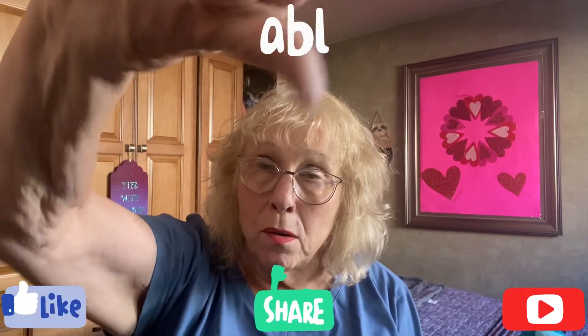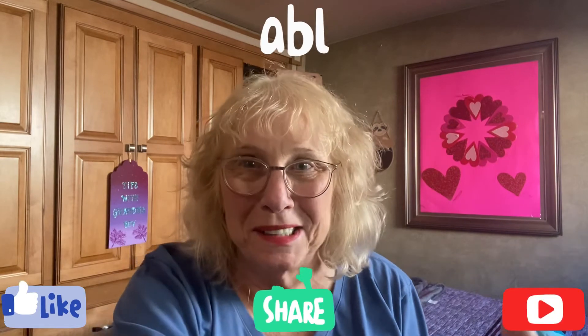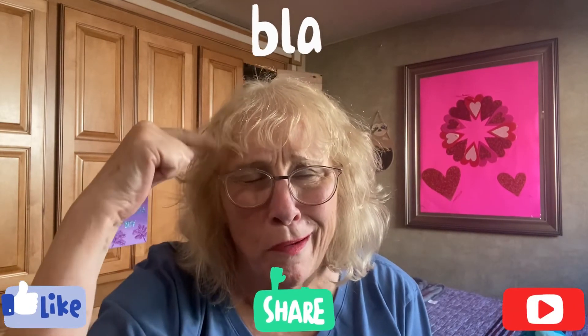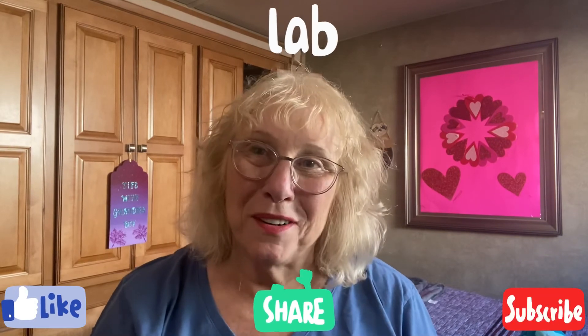Comment below, like, subscribe, and I hope you're all having a terrific week. I love you all, bye!